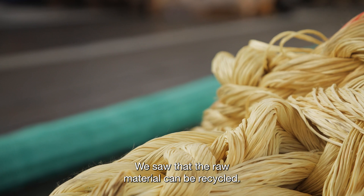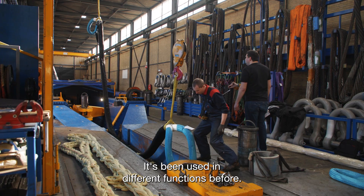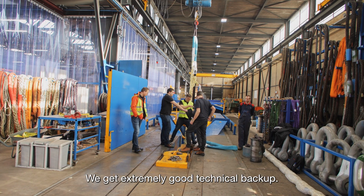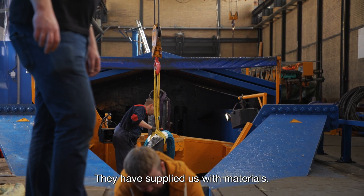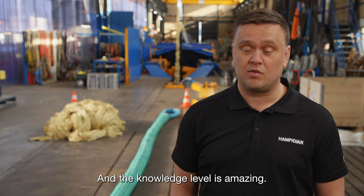We saw that the raw material can be recycled and had some ideas — it's been used in different functions before. The cooperation with Teijin has gone really well; we get extremely good technical backup, they have supplied us with materials, it's been a pleasure to work with them, and the knowledge level is amazing.